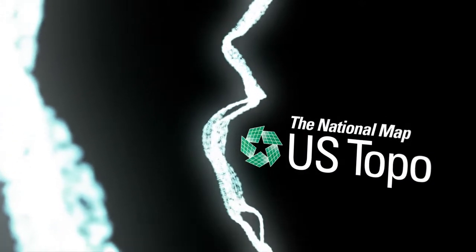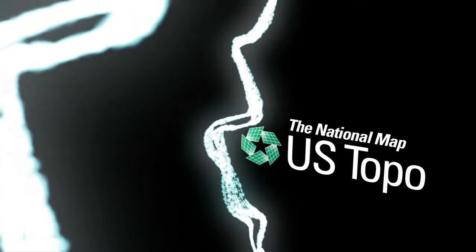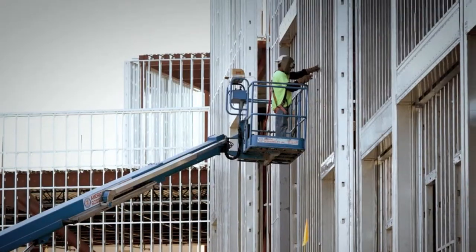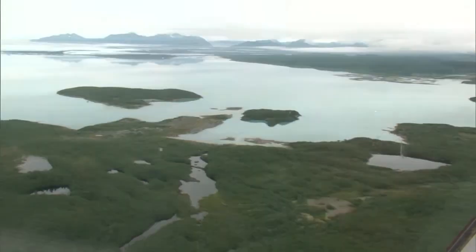Our greatest resource to understanding our geography has always been maps. Sprawling urban areas, growing infrastructure, and changing shorelines drive the need for up-to-date maps and geographic data.